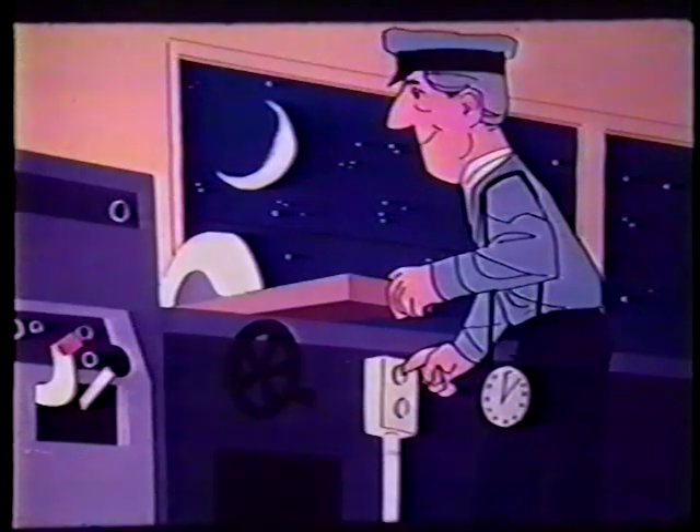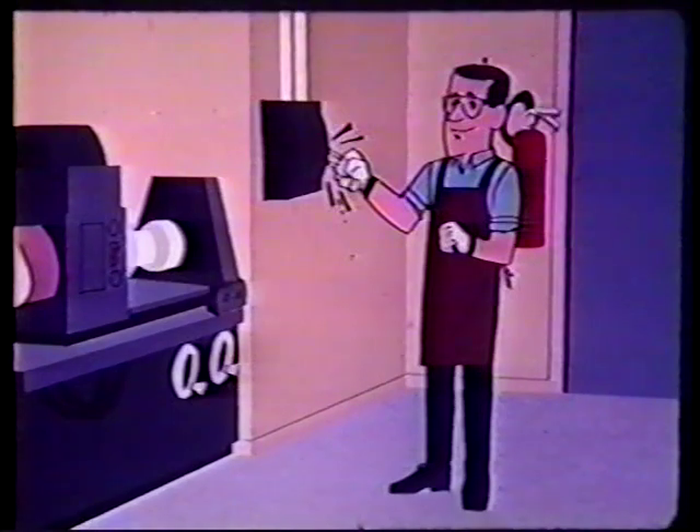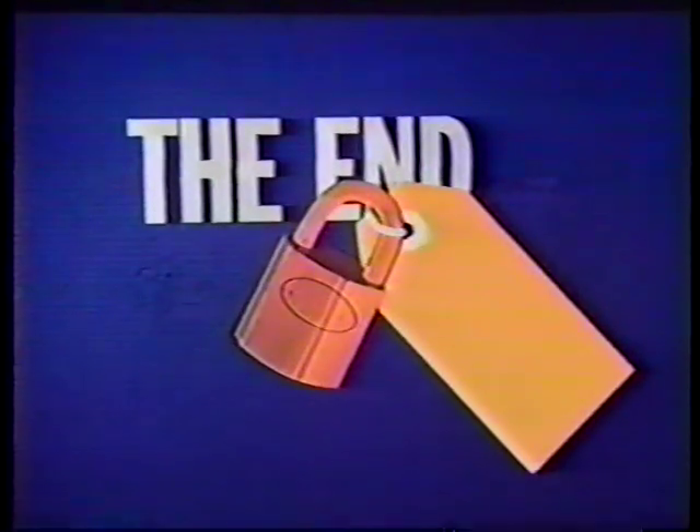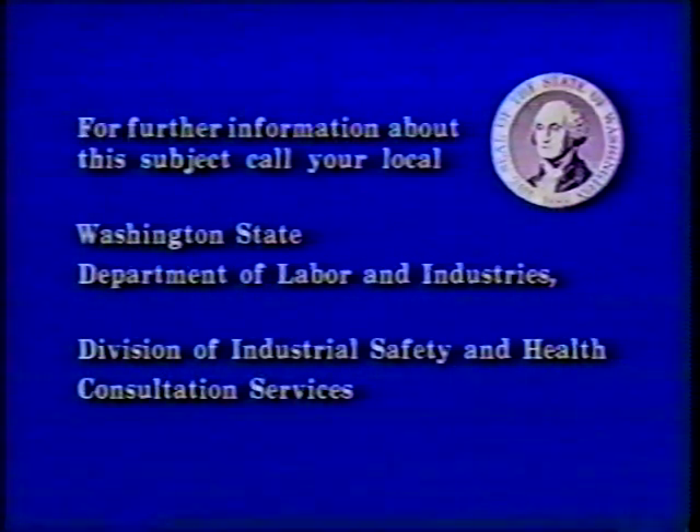A lockout or tagout is an easy way to prevent unauthorized use of equipment. It's also a good idea to use a lockout at home to keep children away from power tools. The lockout/tagout program can be a nuisance, but with total compliance at all times, it can prevent injuries, save lives, and prevent damage to property. This program was developed by the state of Washington Department of Labor and Industries, Division of Industrial Safety and Health. For further information about this subject, call your local Washington State Department of Labor and Industries, Division of Industrial Safety and Health, Consultation Services.